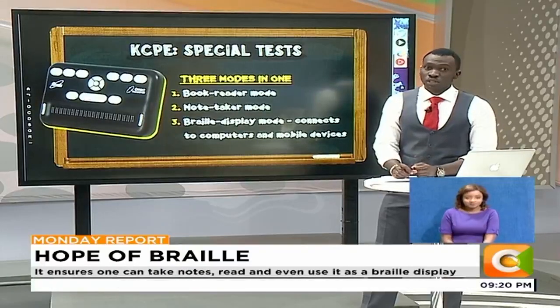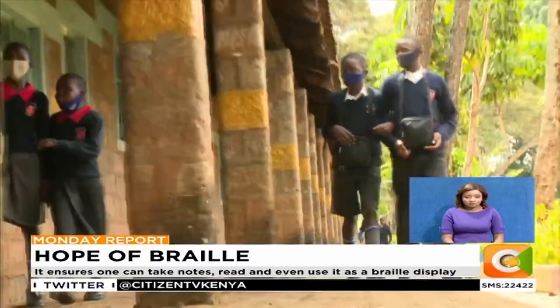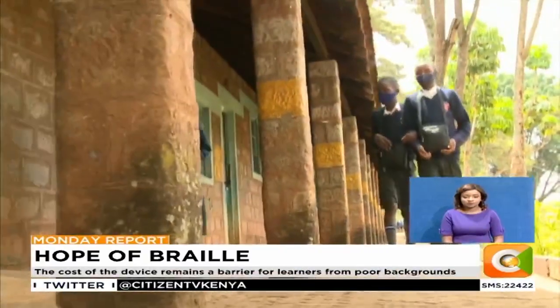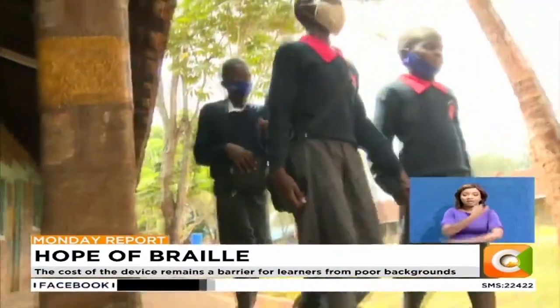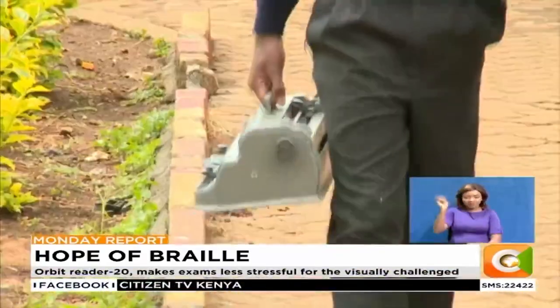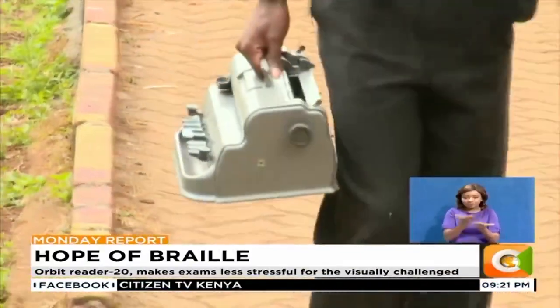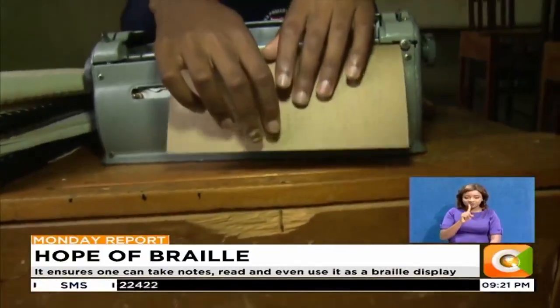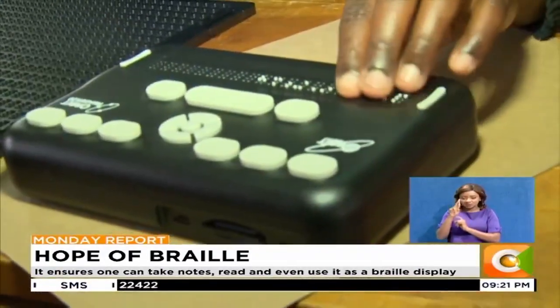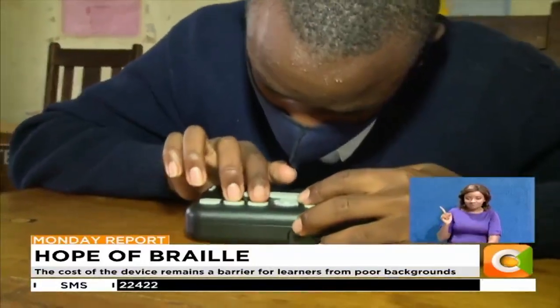This is a story produced by Agnes Olo Kachola. Institutions for the visually impaired in Kenya have traditionally used mechanical braille devices to aid their students in getting an education. In the 21st century, with fast-changing technology, an electronic braille device dubbed the Orbit Reader 20 is now available in Kenya.